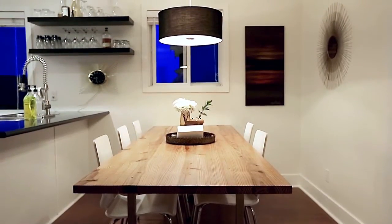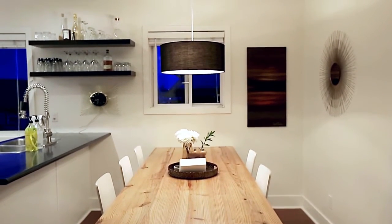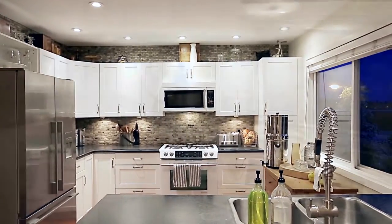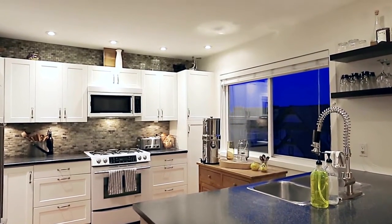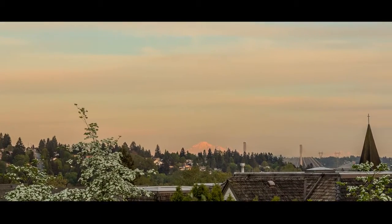Continue into your formal dining area, where you will love to host family and friends for dinner on special occasions. The dining area opens into your spectacular kitchen, featuring a 4 burner gas range, breakfast bar seating, a natural stone backsplash beautifully accented with undermount lighting, and stunning views out towards the Fraser River.